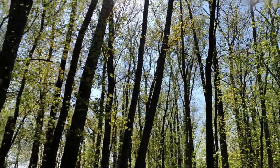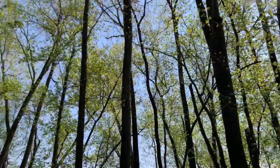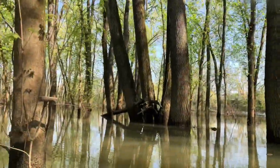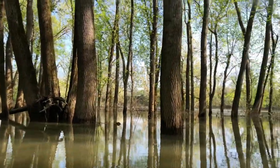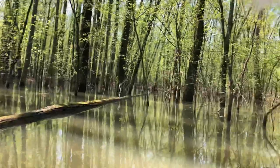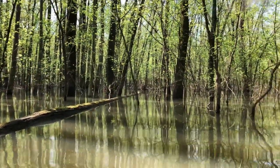This is just beautiful — all the leaves coming in for the spring. The whole island is flooded, golly. I don't think there's a dry spot on this island.